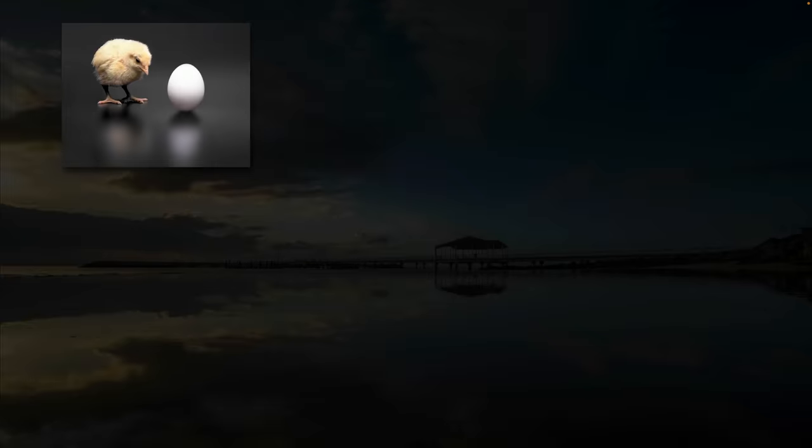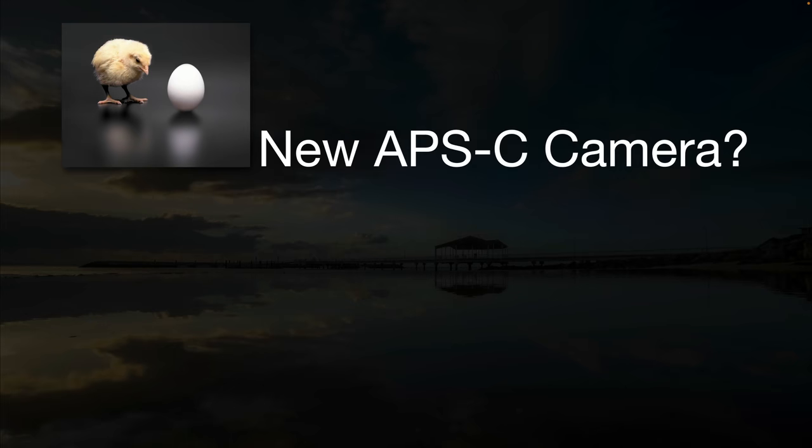This presents the chicken and egg syndrome. A lot of people will look at these three new APS-C lenses and say, 'But where are the new APS-C cameras?' And of course if they release cameras first, people would say there aren't enough lenses. Ideally we would have seen both at the same time, but Sony have released their three lenses first.